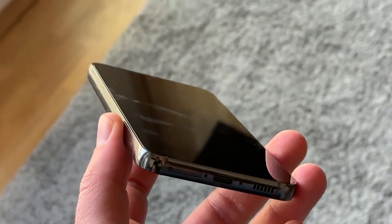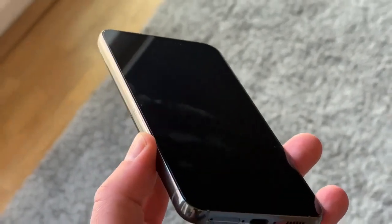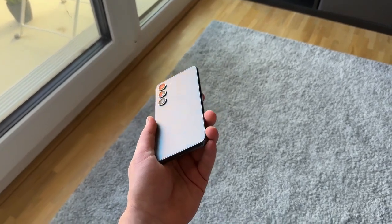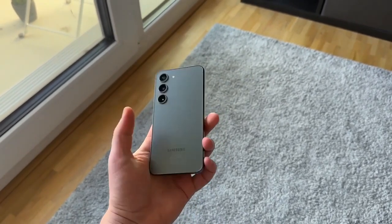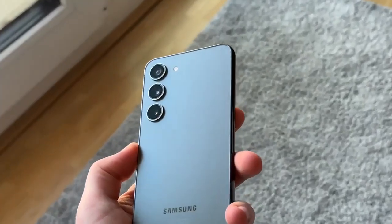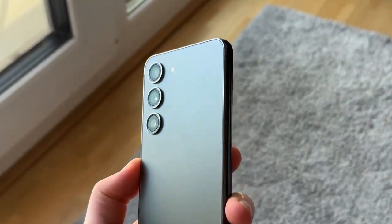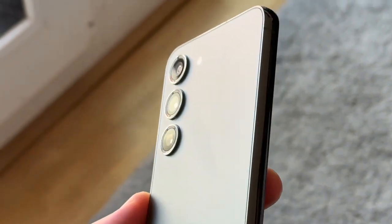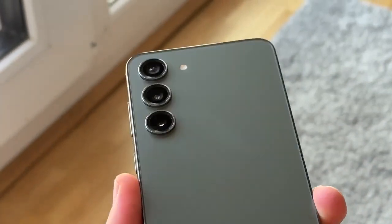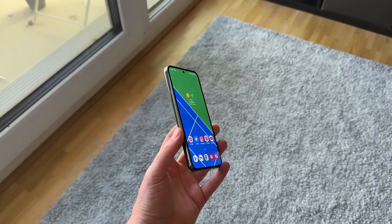The S23 appears to be a natural evolution of the S22. The battery has been increased by 200mAh, the design has been improved slightly, and the selfie camera has been upgraded to 12MP from 10MP last year. The main camera module appears to be a rehash of the S22 series, but this time we get 8K video at 30fps rather than 24fps.